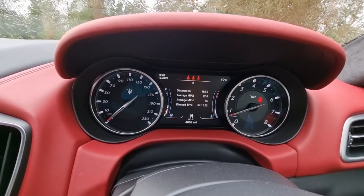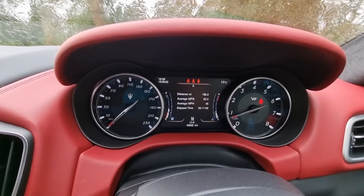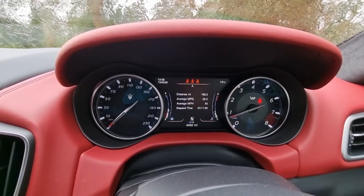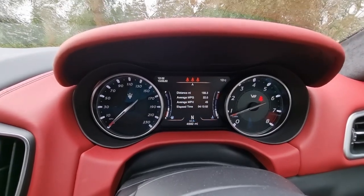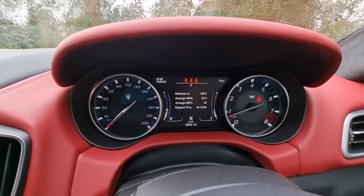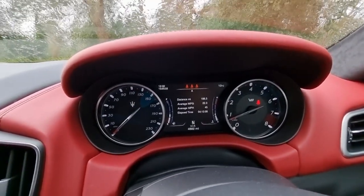I don't think 22 mpg is that bad for a car like this — I was expecting late teens. We did quite a bit of motorway driving getting down to West Wittering yesterday, which would have helped. But if you want a big chunky Ferrari V8, there is going to be a cost in terms of fuel.